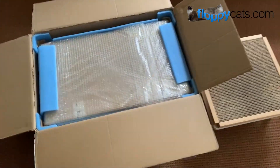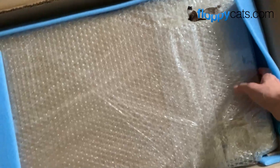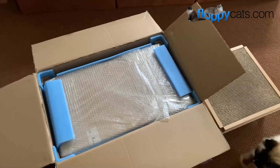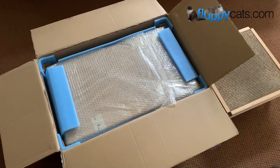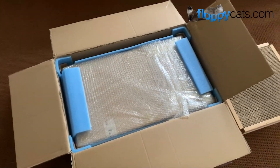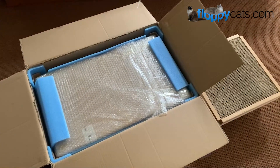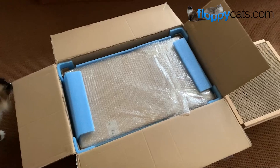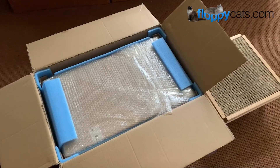Purfur is actually located in Poland. So this came from Poland, and I'm in the United States — you might have guessed from my accent. It has to be well-packed, and it looks like it is. That's why I do these unboxings, because if you get on Etsy and think, oh my gosh, they're in Poland, it's probably going to arrive damaged — no.